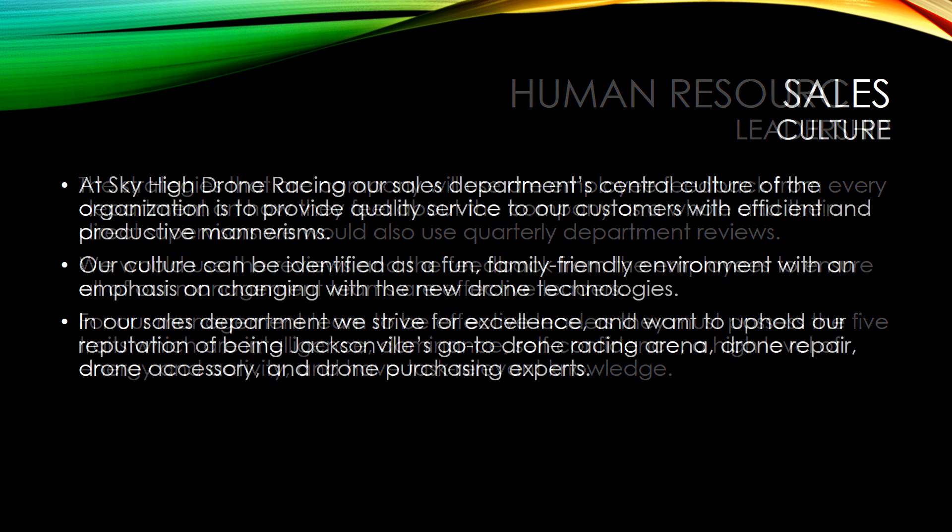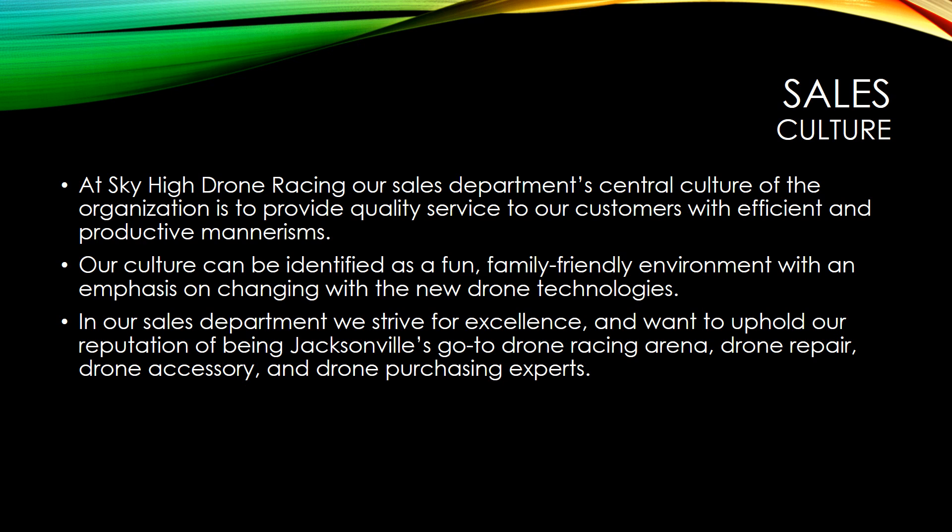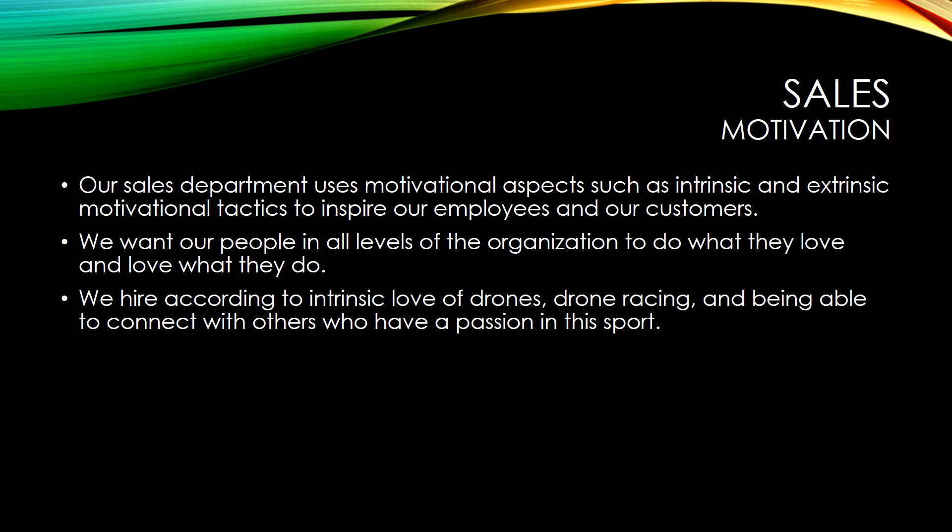At Sky Hydron Racing, our sales department's central culture of the organization is to provide quality service to our customers with efficient and productive mannerisms. As the manager of the sales department, I believe our culture is based off of a fun, family-friendly environment with an emphasis on changing with the new drone technologies. In order to properly manage our employees and bring the best to our customers, we use motivational tactics.